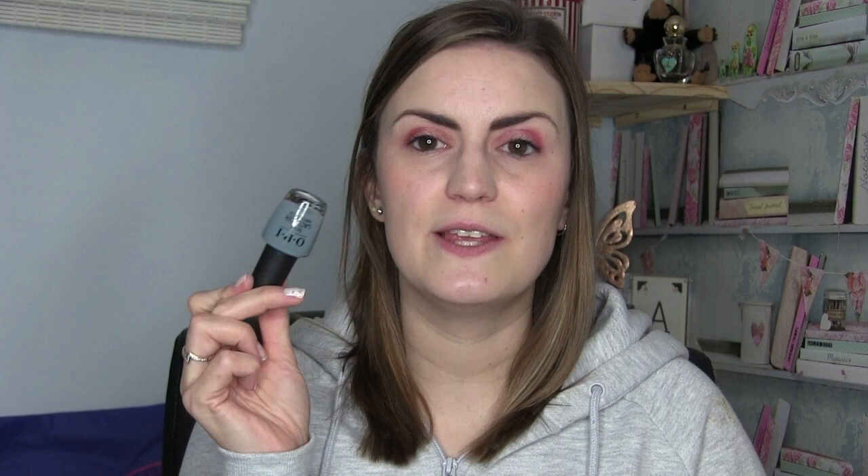For mainstream polishes, we have two. The first is Essie's Sweater Weather, from their autumn collection this year. I really enjoyed the collection as a whole, although it was very bronzy and nudey heavy — they had a yellow and a green that stood out. Sweater Weather reminds people of Swamp Thing: a lovely olive base with a lighter flash — an ugly-pretty kind of vibe. Beautiful cream formula, applies in two coats, stunning and perfect for autumn. Definitely recommend it. Two coats of Sweater Weather by Essie.